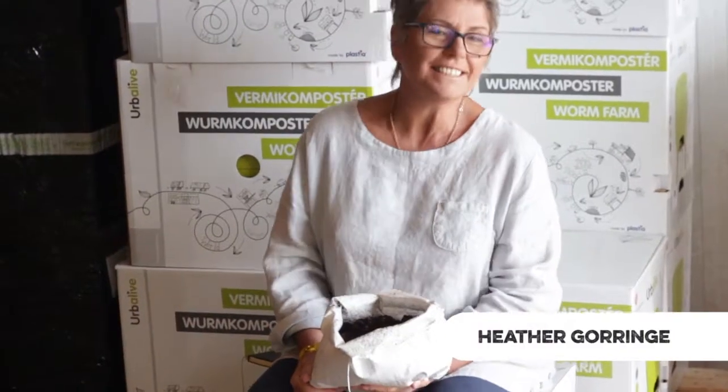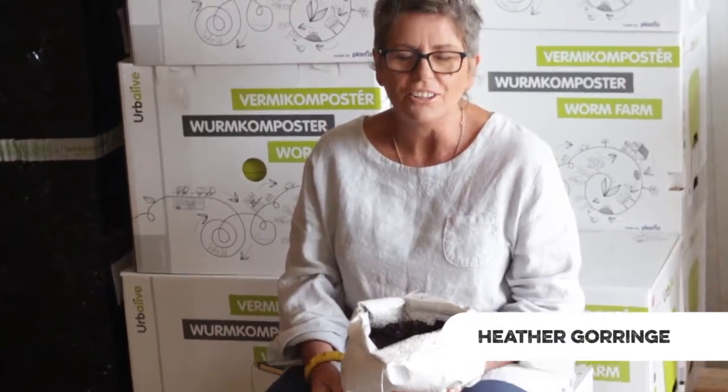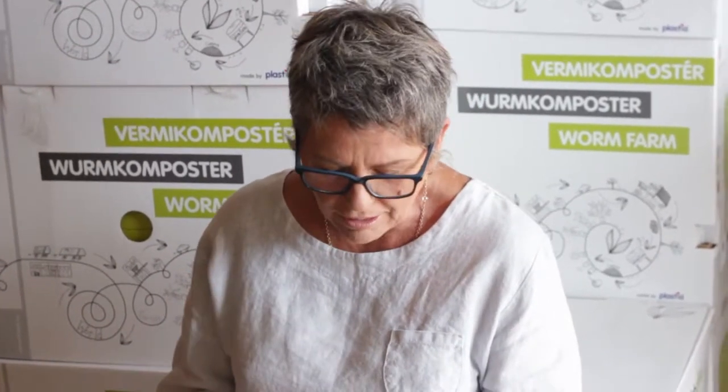Your wormy questions answered by me, Heather at Wiggly Wigglers. We've had lots of questions in, so we thought we'd make a series of videos to help you make sure your worms are working and in apple pie order. Before I start this series, you know when you're training your dog and you think there's a problem with your dog's behaviour, but when you go to the dog trainer, it's actually you? It's a bit the same with worms.